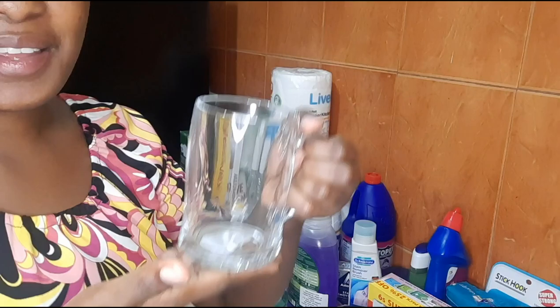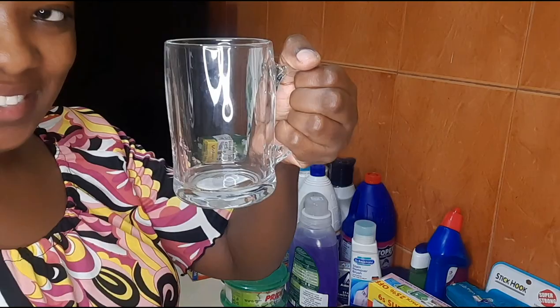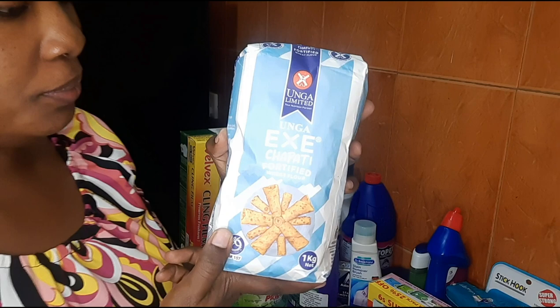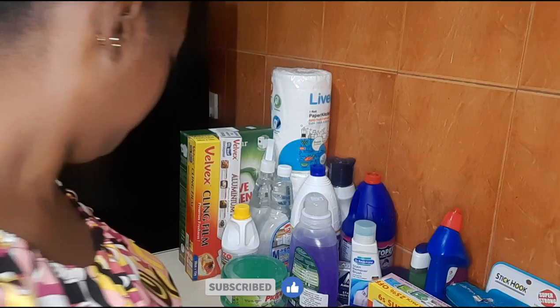I stumbled upon this cute clear mug — it's actually now a trend, I think. I bought it for my hot chocolate and I find it cute, I wouldn't mind using it. Then I bought Extra Patty one kg, because we don't eat chapatis a lot.